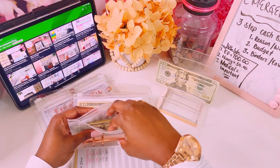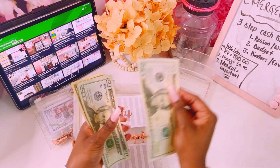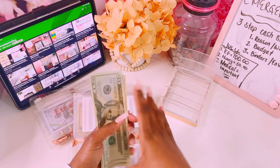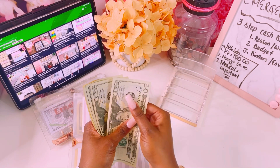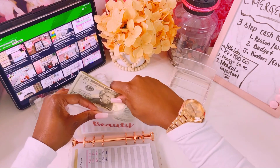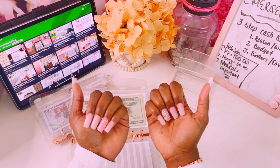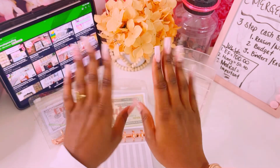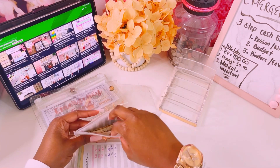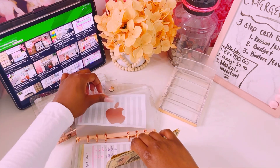Beauty gets my last $20. I got my nails done really cute — I spent $80 on this set including the tip. We have $90 in the beauty envelope, so at the end of the month I'll have enough to pay back my credit card for it. It's a brand new set and it's really pretty. Apple will not get stuffed, but we have $40 in Apple, which is really good.